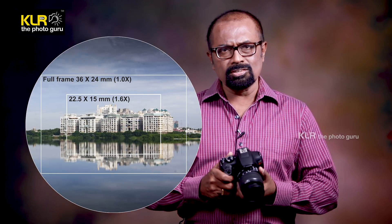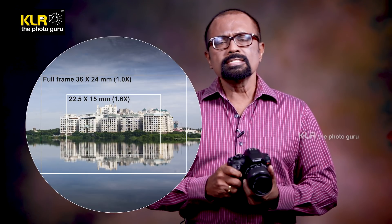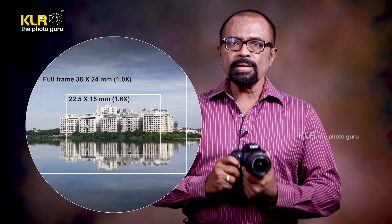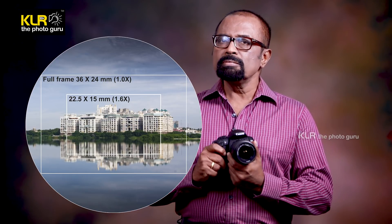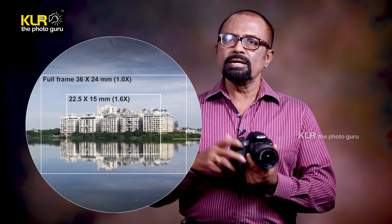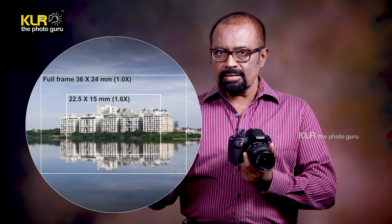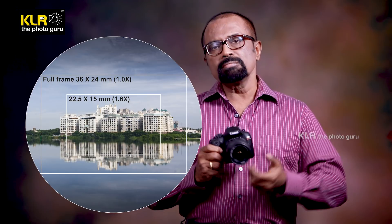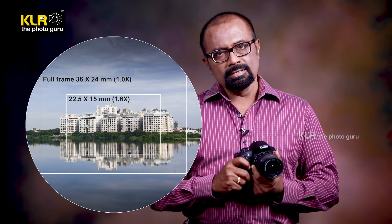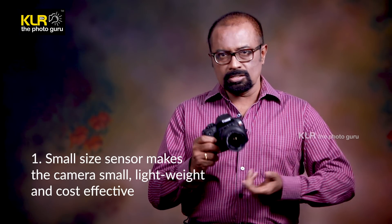I am holding a Canon camera here, or it can be any camera — even a mirrorless camera. The sensor size is much smaller than the full frame sensor. A full frame sensor is 36mm width and 24mm height, whereas a crop sensor will be around 24mm width and 15 or 16mm in height. So it is much smaller than the full frame sensor, which makes the cameras very small and lightweight.